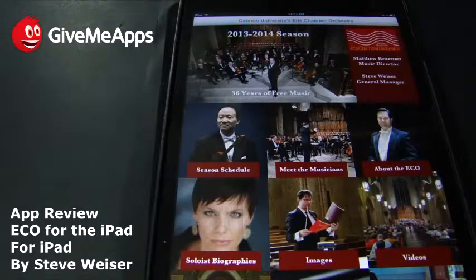Hey, welcome to Give Me Apps, your app mall. Today we're checking out Eco for the iPad by developer Steve Weiser. Give Me Apps is the only app store where there are no developer fees. Developers can keep up to 100% of their profits and withdraw their earnings whenever they want via PayPal. No app store lets you do that.